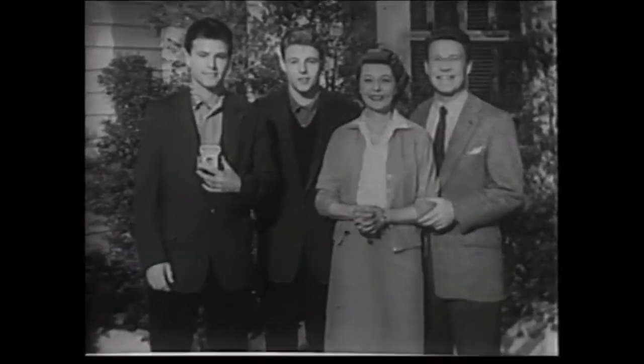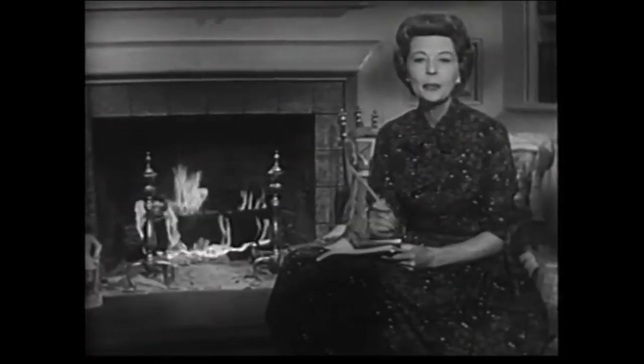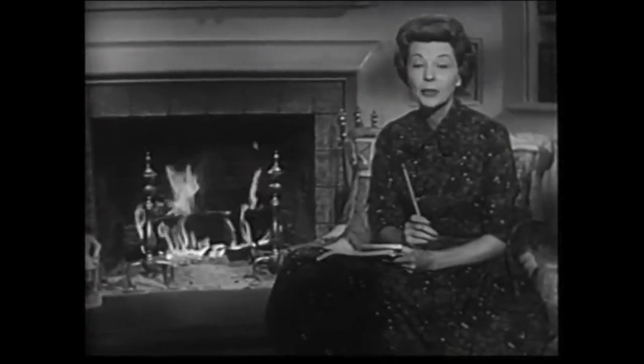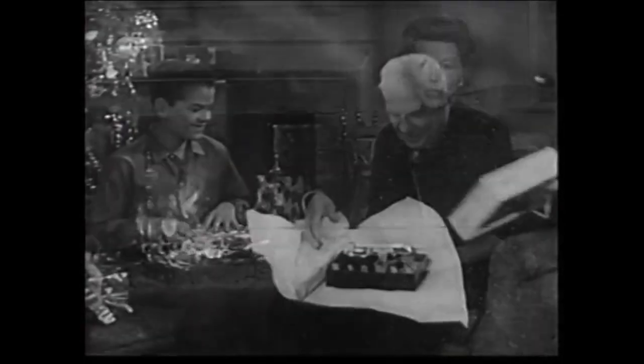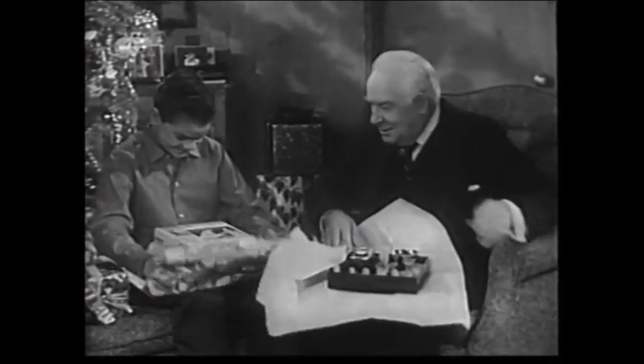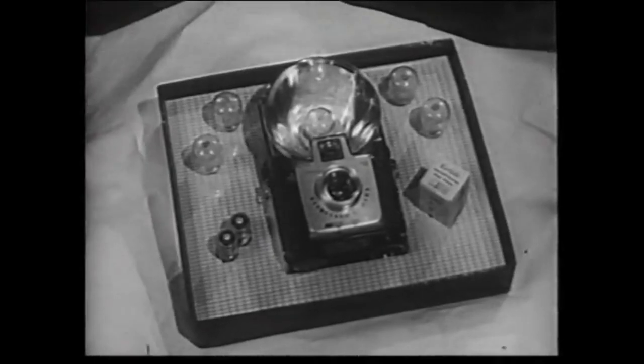They know that good times are twice the fun in pictures. And now, here's Harriet. You know, all of us have different tastes. We all like different things. And yet, when you make up your Christmas list, I think you'll find, as I have, that there's one thing everybody likes. Children, older folks — everybody enjoys taking and having pictures. And that's why I give so many of these complete camera outfits by Kodak. They're ideal gifts for everybody.